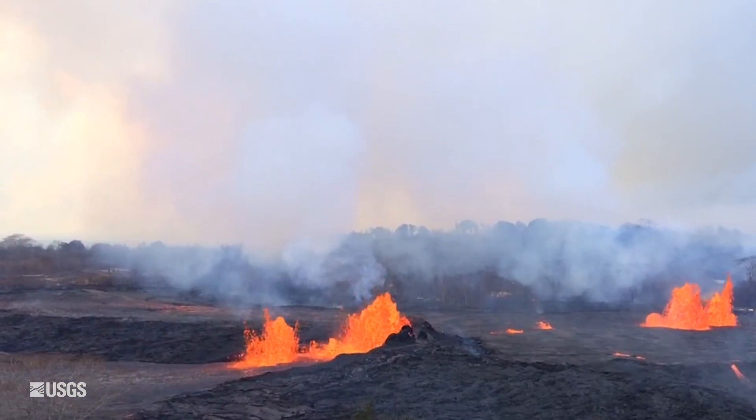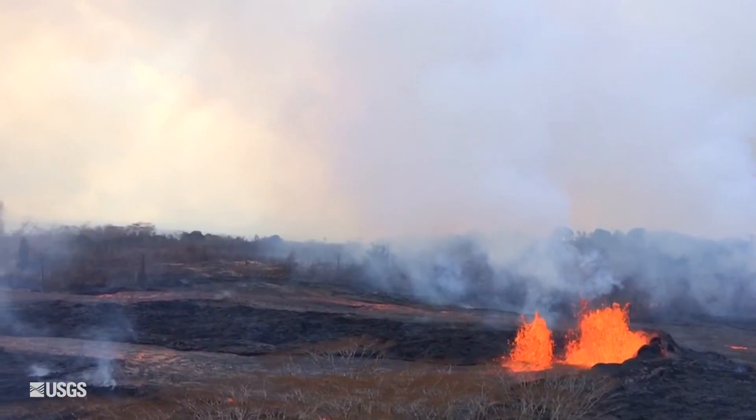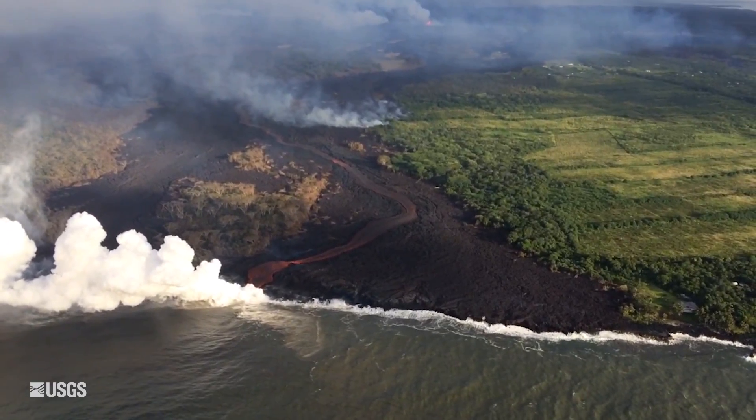The fissures have generally moved from the east back to the west. They're now in the western edge of the Leilani Estates Subdivision, and the lava flows are moving very vigorously to the south to produce an ocean entry.